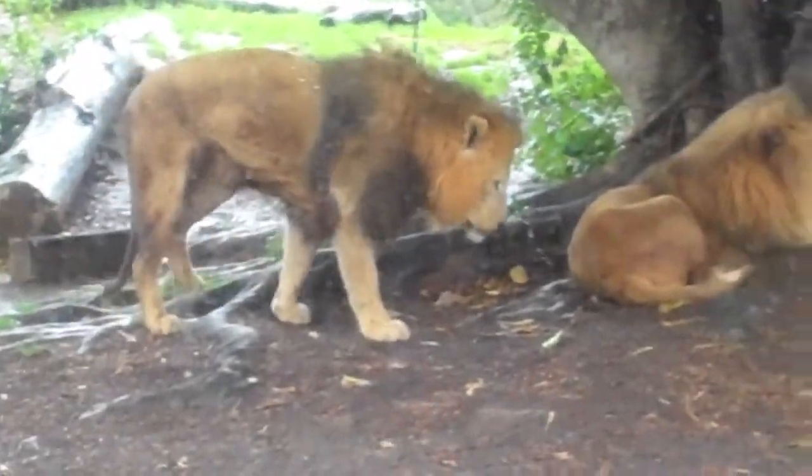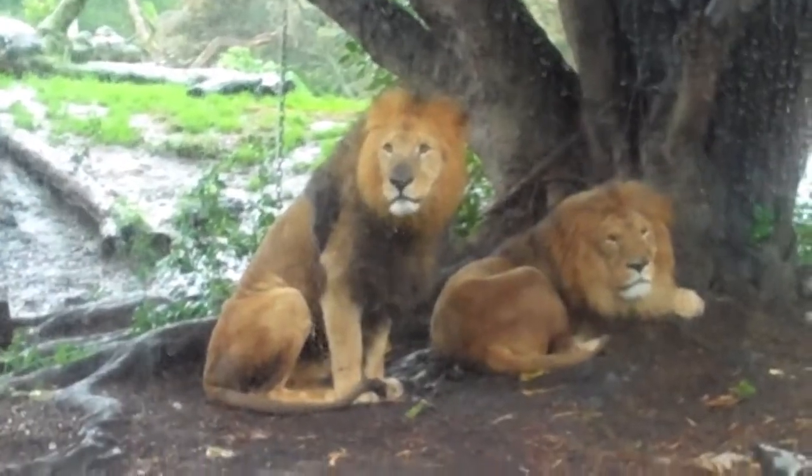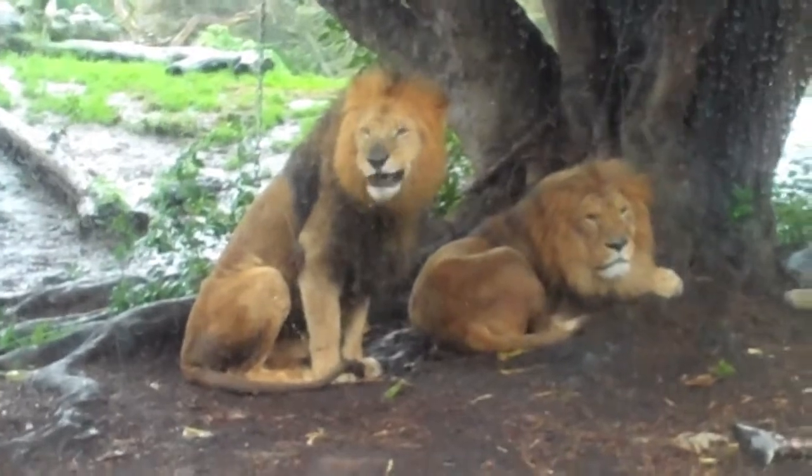It looks grumpy. Should I keep the ice cream?